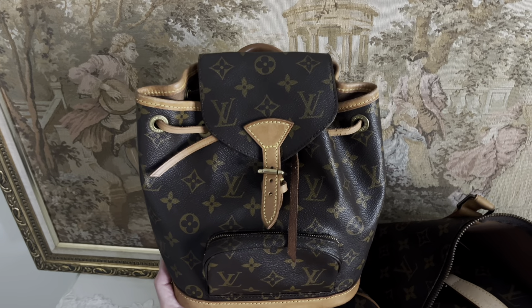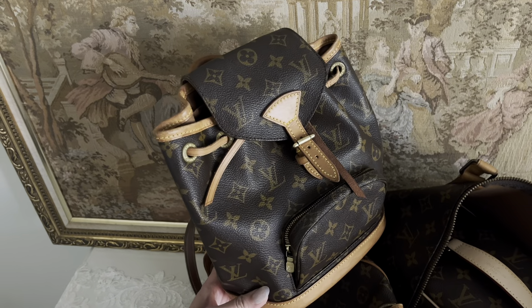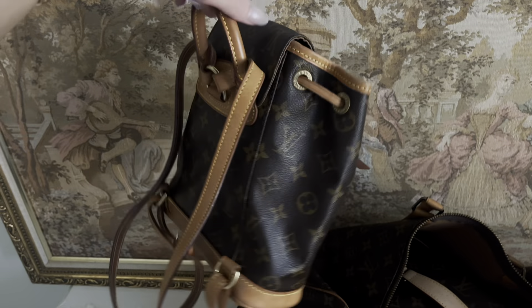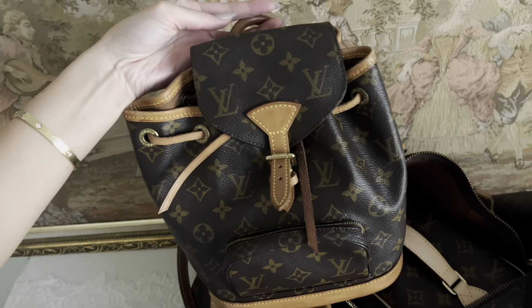Next, this is my Monsoor bag that I had gotten from What Goes Around Comes Around in New York City. This is from the year 2000 — it's a vintage bag and it is my absolute favorite backpack to use. I don't have to worry about scuffs, it getting dirty, or even when it rains.